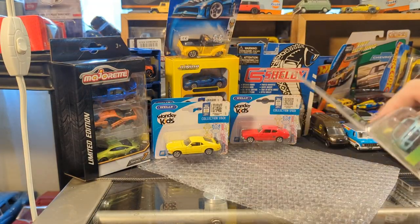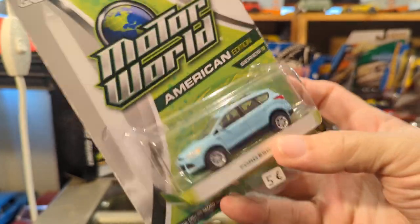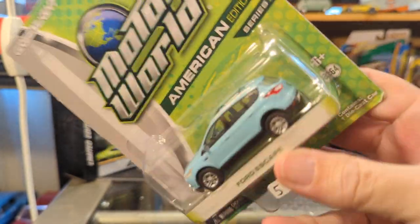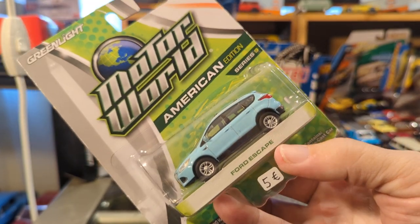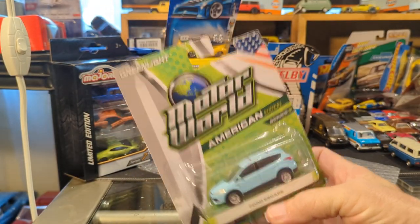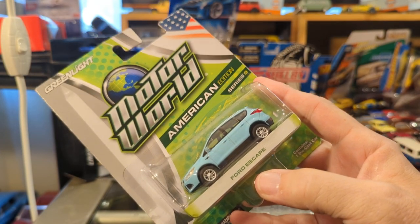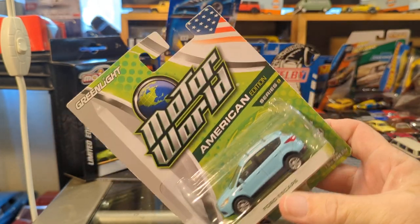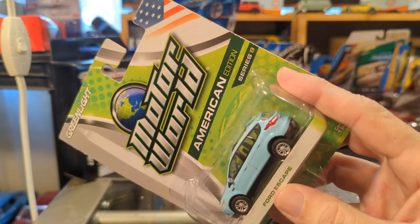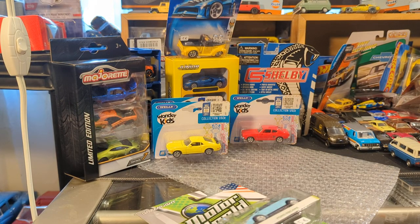I have a few of these — I have the Dodge Charger and so forth — but the Escape, of course, is one of my weaknesses because my daily driver is a Ford Escape. A few years newer than this, but same basic overall car — I know I've shown it on video. And this baby blue one is amazing because it's not the only baby blue Motor World American edition I have.